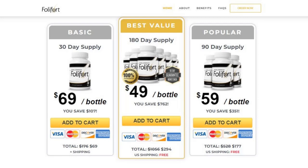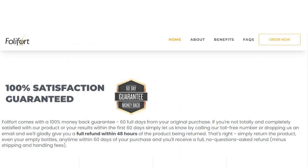Finally, you need to know about the Foliford guarantee. You can enjoy the product for 60 days, and if somehow you didn't like it, you can get your money back.